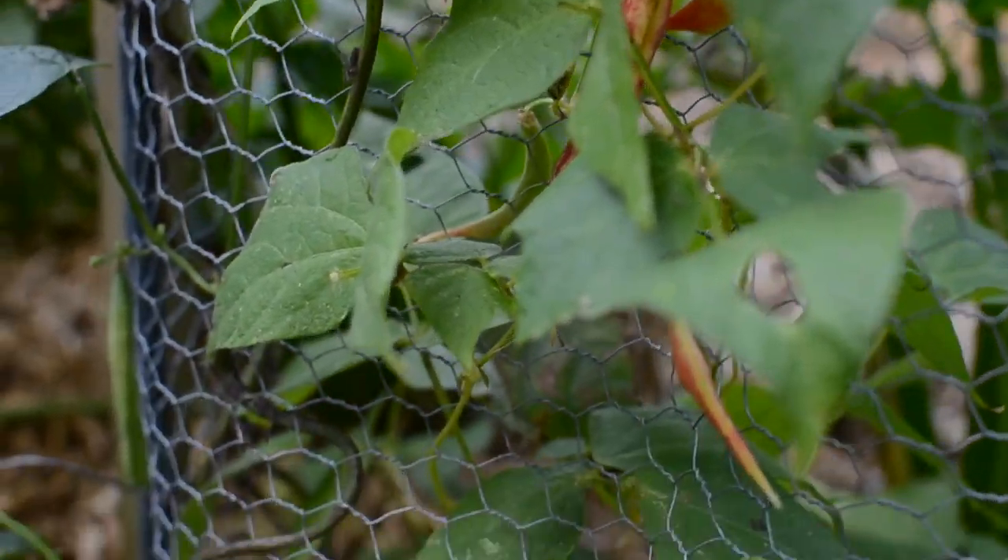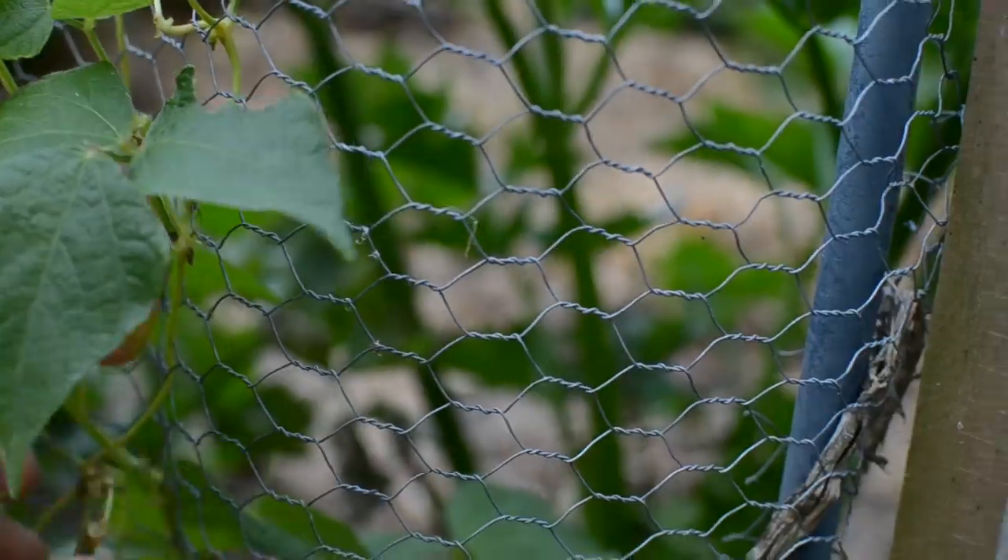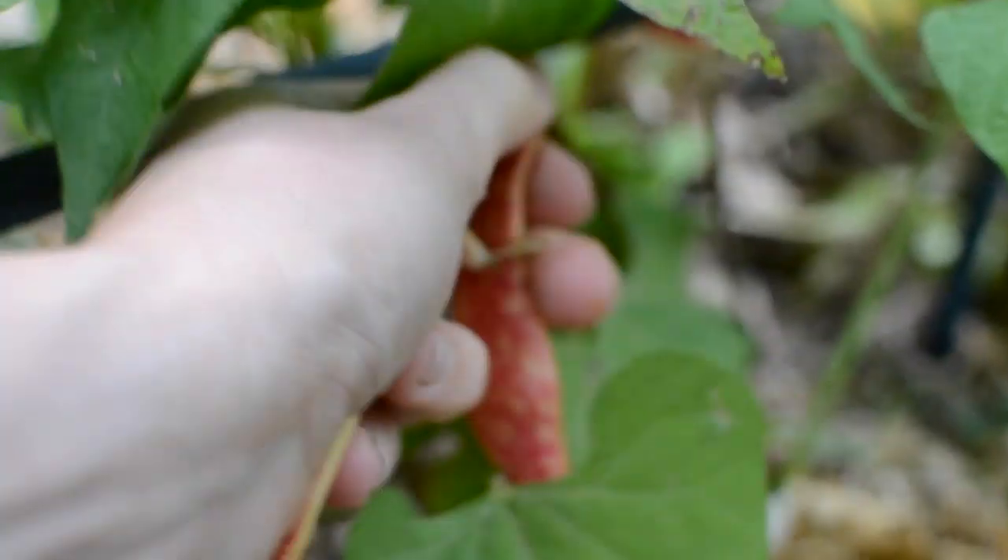I have some beans left. I harvested the majority as dried beans, so my archway is empty. But at the bottom there were a couple more that I'd planted a little bit later on, so they are still producing some beans.